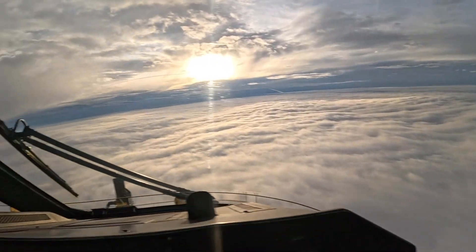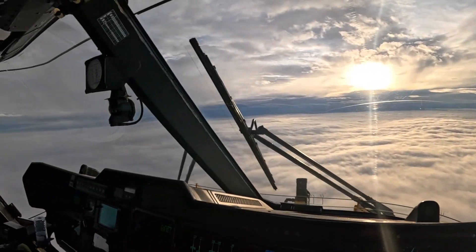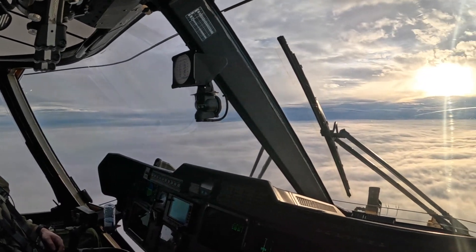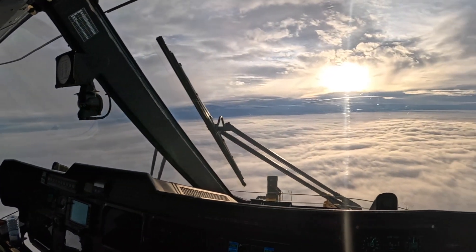Anyways, that was a quick and dirty seven or eight minutes of what the inside of a Cormorant looks like. If you have any questions, please ask, and I'll try my best to answer them.